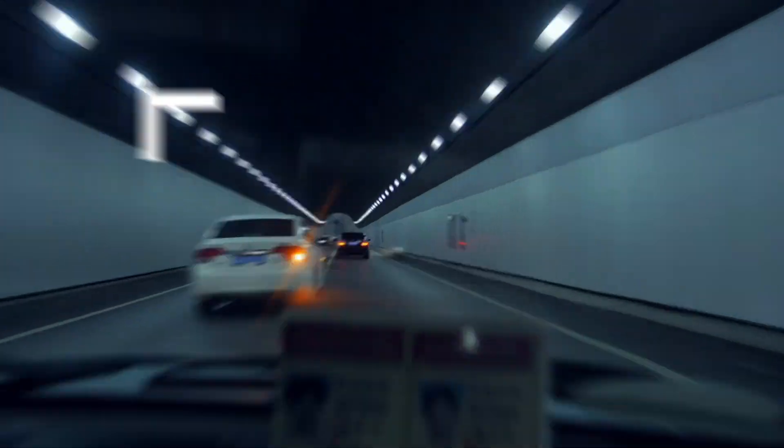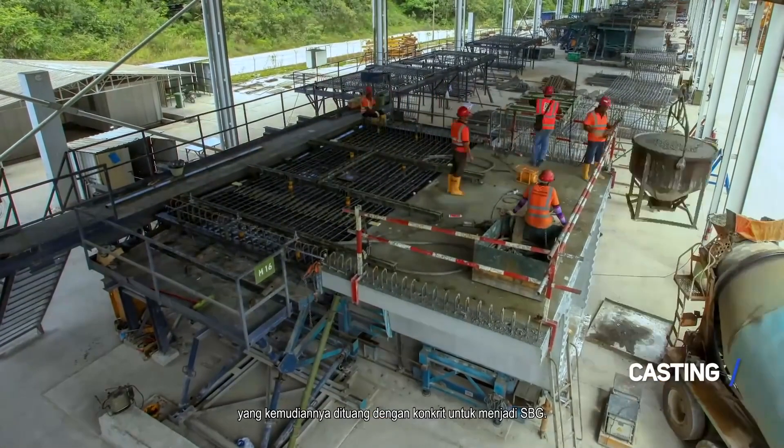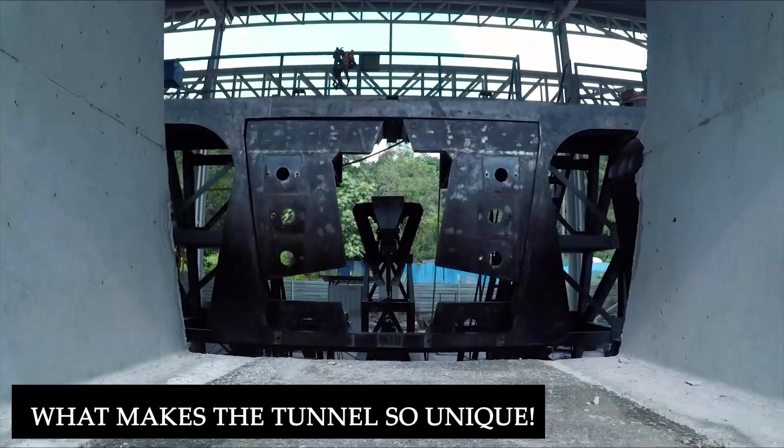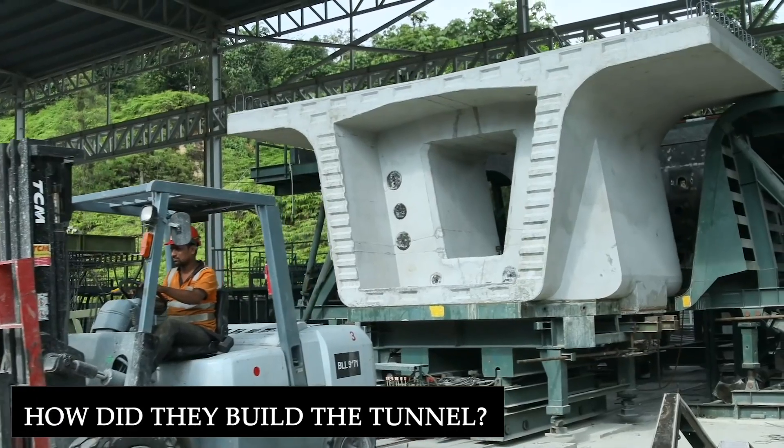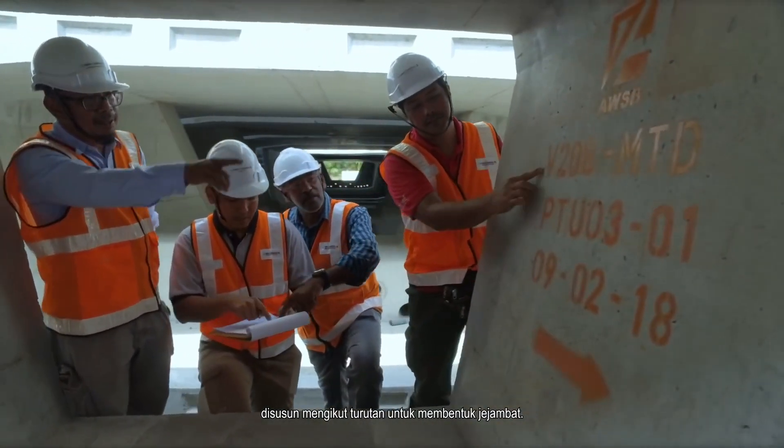Malaysia Smart Tunnel: how is a smart tunnel going to contribute to better flowing traffic in Malaysia? The Malaysia Smart Tunnel has the answer. Let's find out what the tunnel is used for, what makes it so unique, and how it was built. Stay tuned as we explain all your questions.